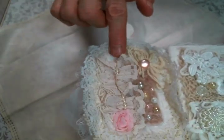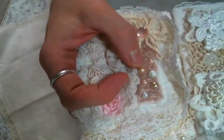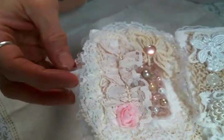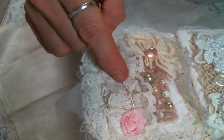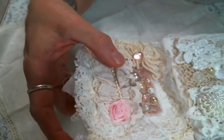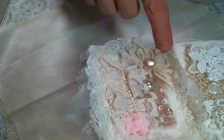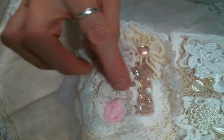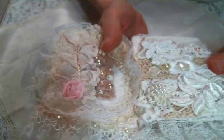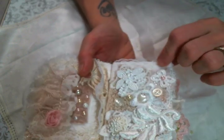Everything on this tag is hand sewn on, including all of the fuzzy bits in the back and the pearl strand and the pleating. I've done all of that with a needle and thread in the evenings. So I made that tag.